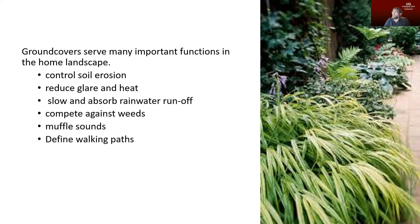As people move around your landscape, if you want to direct them a particular way, having those plants arranged can guide people to the area of your landscape that you want them to visit.